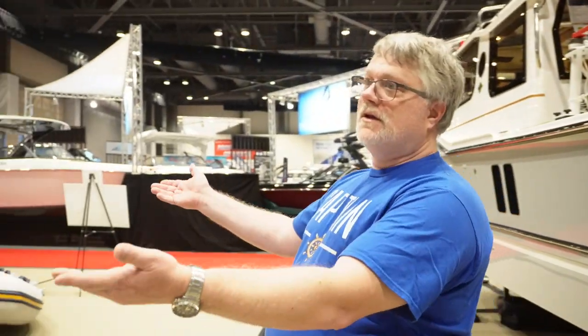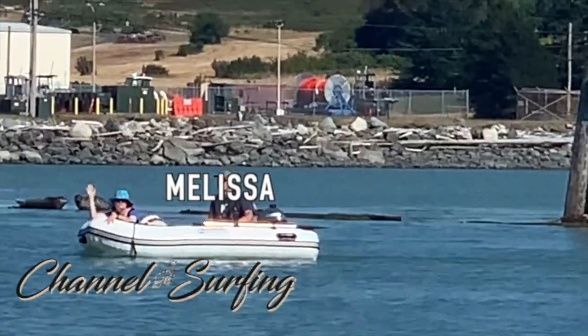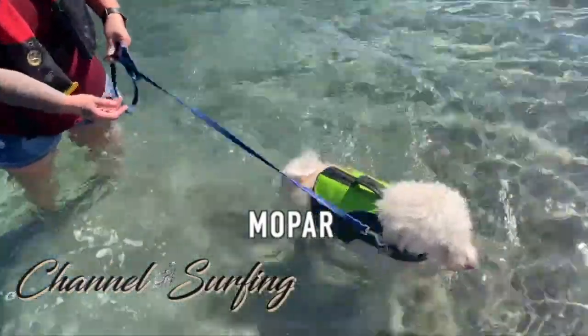Thank you for tuning in to this episode of Channel Surfing. We're down here at the 2023 Saddle Boat Show and we'll do a comparison of the RT27 outboard versus the RT29. Let's get started. We'll start with the RT29 because, as you guys all know, Channel Surfing is an RT27 outboard.